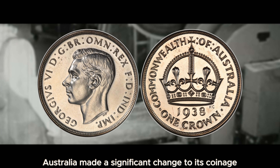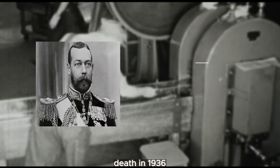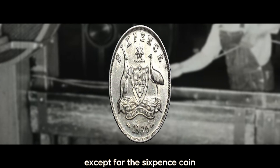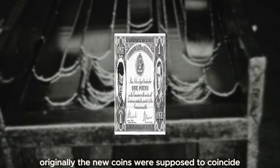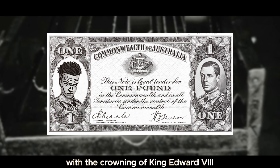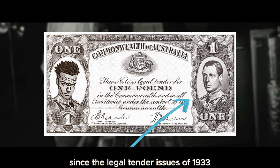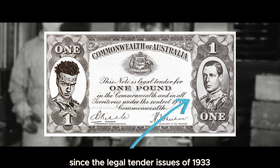Australia made a significant change to its coinage after King George V's death in 1936. They decided to introduce new designs for the reverse of all circulating coins except for the sixpence coin. Originally, the new coins were supposed to coincide with the crowning of King Edward VIII, but Edward's portrait had been appearing on the watermark of Australian notes since the legal tender issues of 1933, while he was still the Prince of Wales. Reverse patterns dated 1937 were prepared, but work on the obverse ended abruptly on December 11, 1936, when the King abdicated.